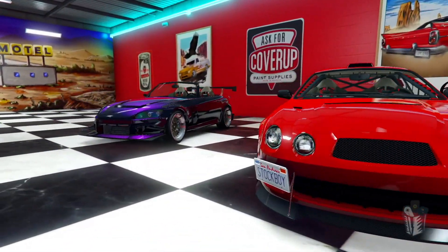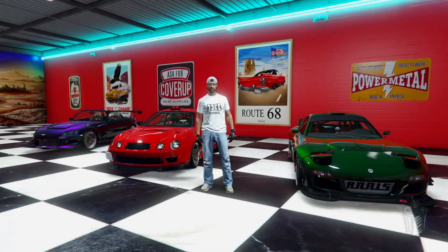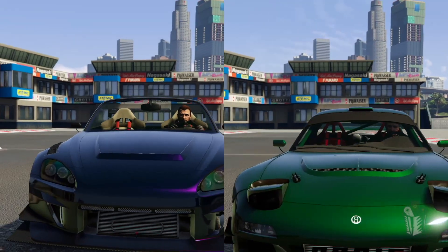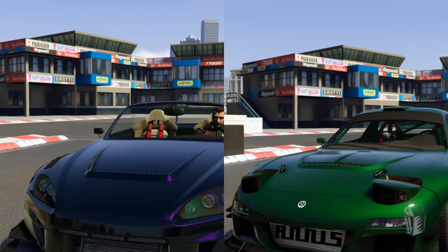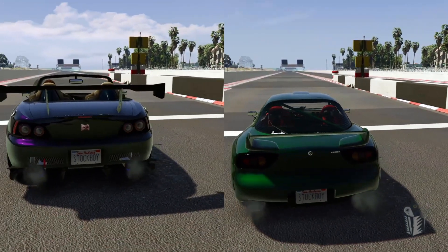Welcome back, and if you're new to the channel, just welcome in general. Today we're going to test three more cars from this update — three awesome cars that I grew up loving: the Dinka RT3000, the Karin Calico GTF, and the Annis ZR350. As always, we test acceleration first.